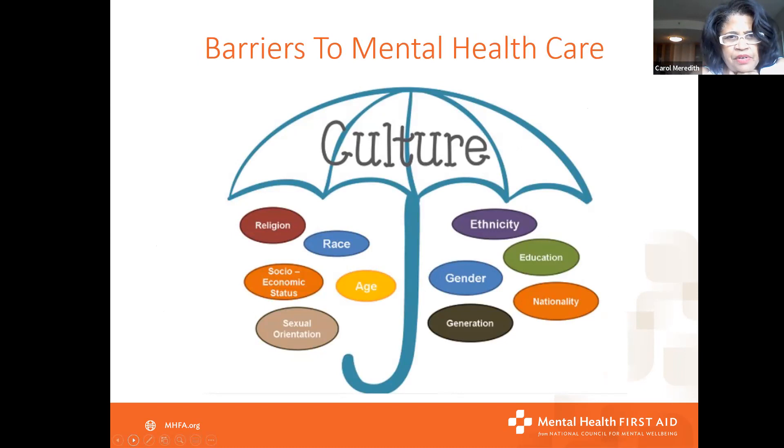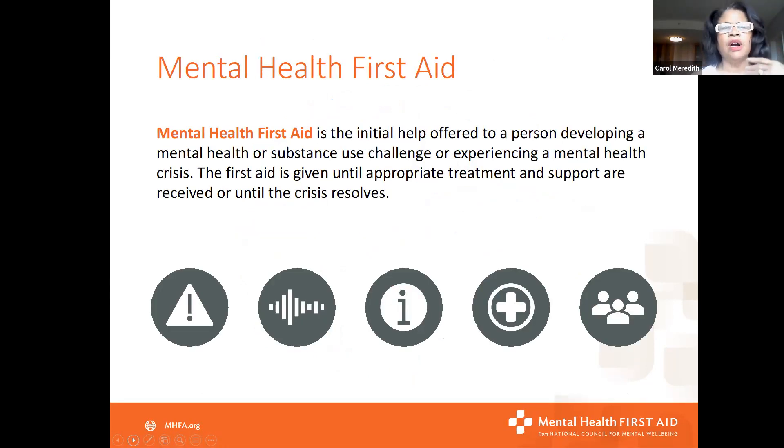We talked about barriers in the African American community, the LGBTQ+ questioning community, and with the Native American community, but there are lots of buckets for culture. The older generation is less likely to seek mental health care than the younger generation. The younger generation is usually more open to talking about mental health challenges, but not necessarily seeking help for it.